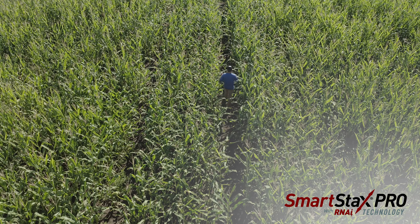SmartStacks Pro offers us a peace of mind. I'm still going to double check and make sure, because regardless of technology, mother nature is always trying to do something. So I will be out there checking it, but it should help offer us an extra protection against issues with the rootworm.